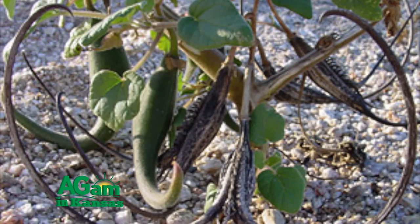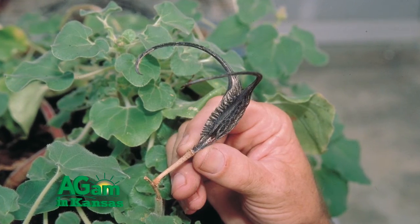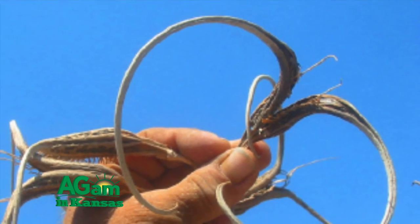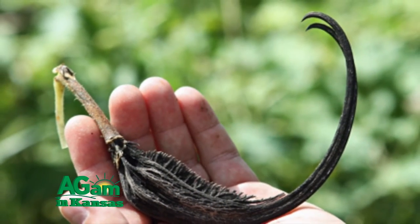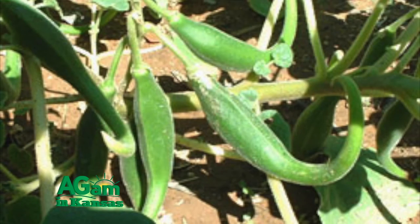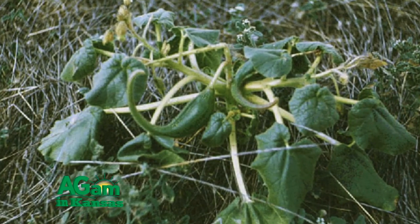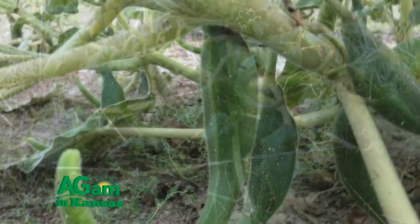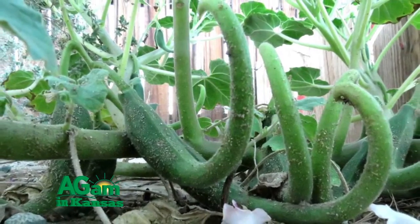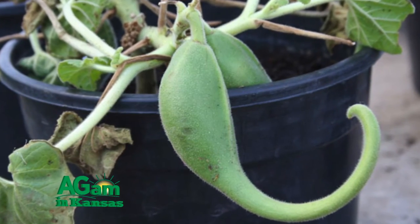It is called unicorn plant, proboscis flower, cat's claw, and ram's horn. Most Kansans refer to it as devil's claw because when the pod dries and splits apart, it forms two sharply hooked claws or horns. The dried pods had littered the barnyard — obviously meant to be used in floral arrangements — but those bright green pods that look like okra gone awry, could they be useful? Useful, yes. And tasty. It was pretty good — a slight bitter aftertaste, but pretty good.